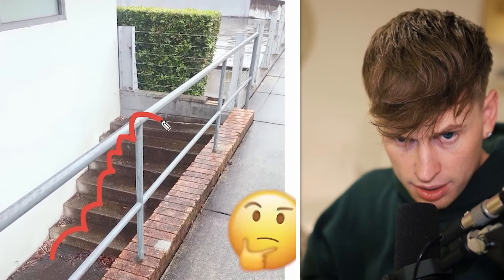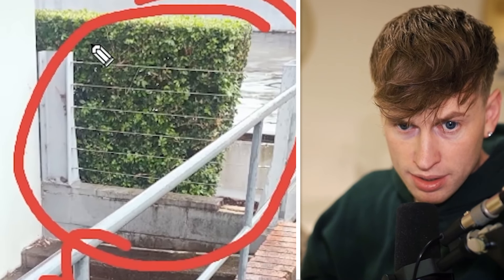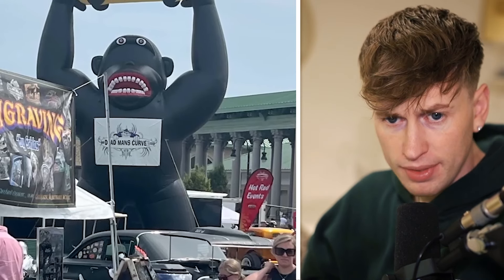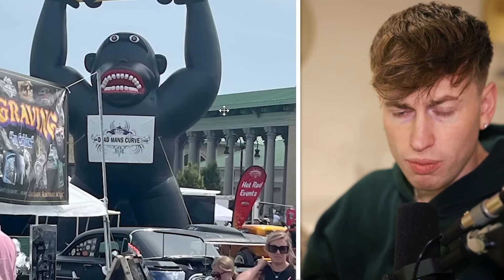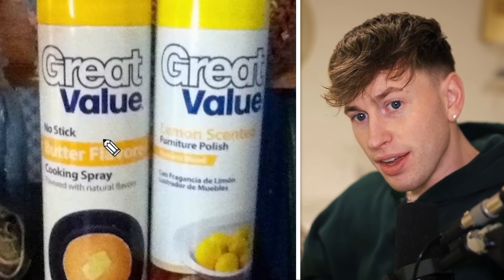Here we have some stairs — six steps and then nothing. Interesting. DMC — dead man's curve. What happened to his eyes? This looks like a very weird monkey.